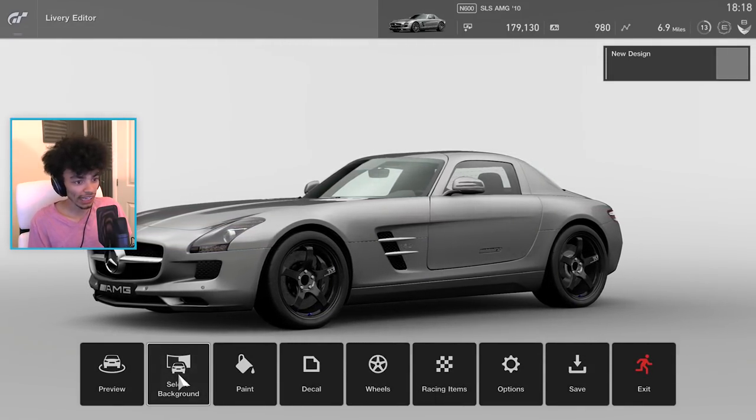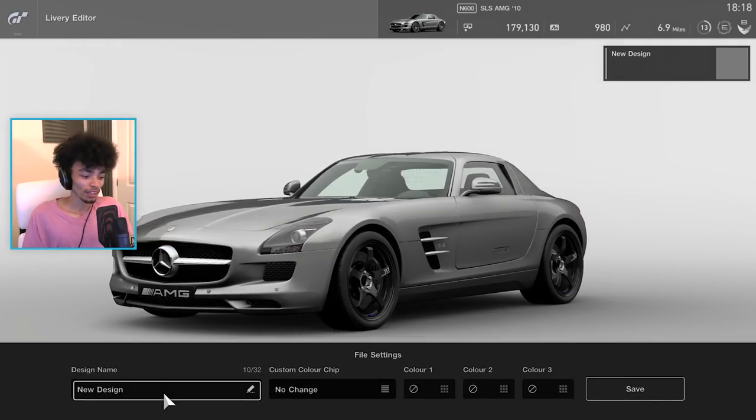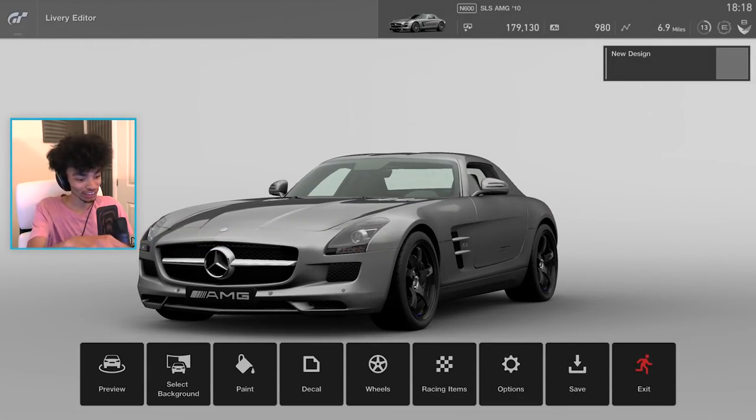That looks cool. We need to black out the wheels on the SLS - it just looks a little bit nicer. I could put decals and stuff on it. I think maybe we'll put some on the hood. I kind of like the black hood idea, but people are probably moaning at me. So for now, she's staying like this.